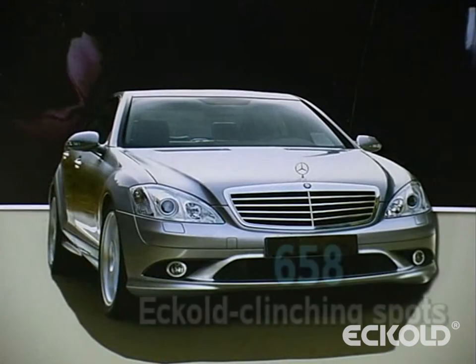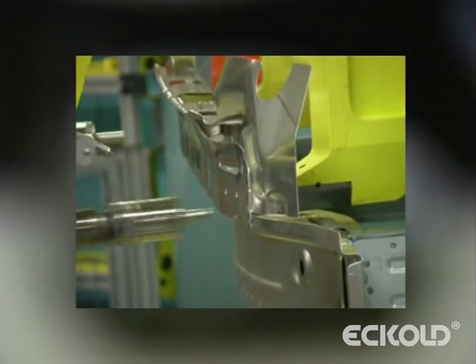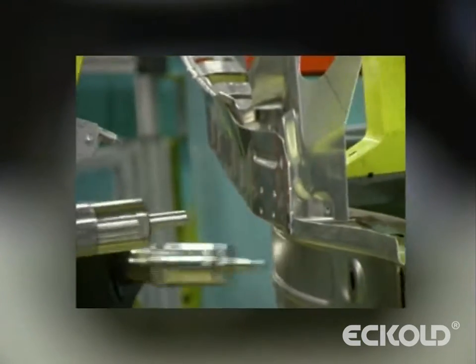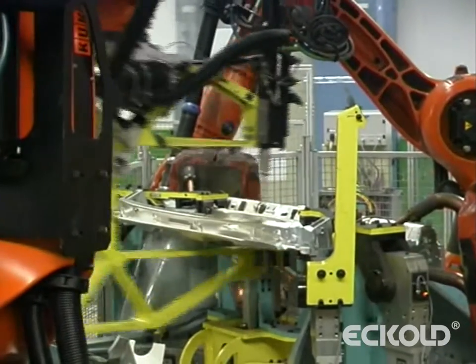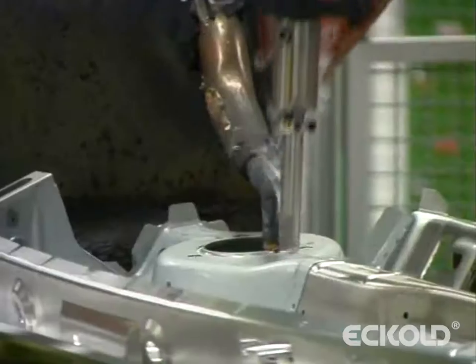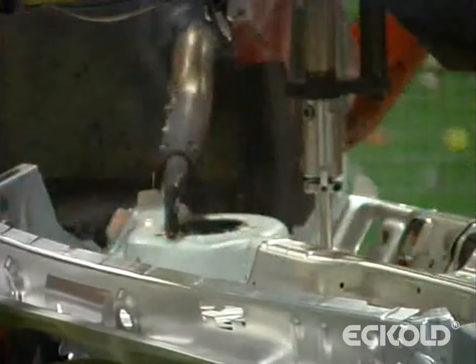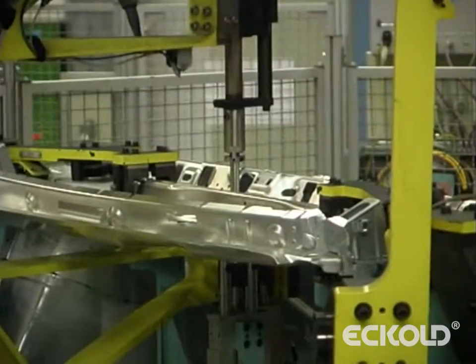There are 658 Ecolte clinching spots in the model of a leading automotive manufacturer, more than in any other series produced car. Clinching and clinch bonding are used in situations where heat-related joining processes meet their limits or are unable to maintain higher joining strengths corresponding to the higher strengths of new materials.